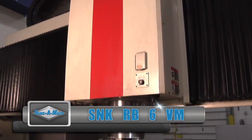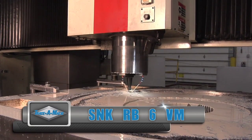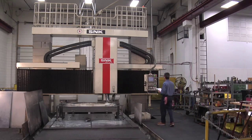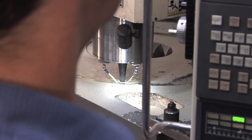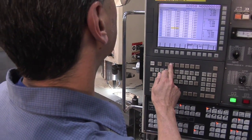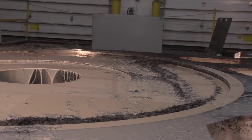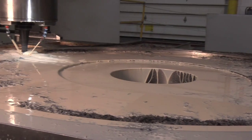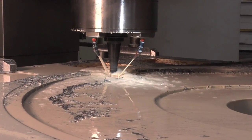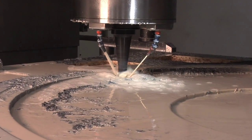The SNK RB6VM vertical milling machine is the biggest piece of equipment in the entire Trace-O-Matic operation. It has travels of 240 by 136 inches and a table weight capacity of 30,000 pounds. This machine has two heads — vertical and horizontal — which allows for fewer setups. We can access five faces in one setup.